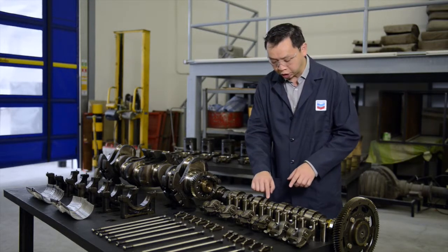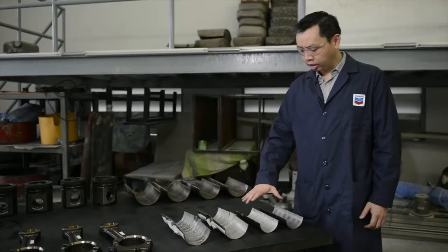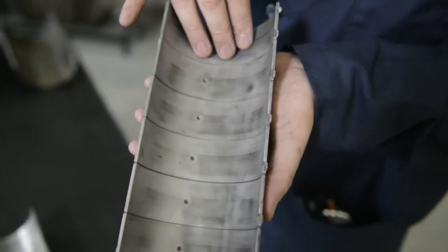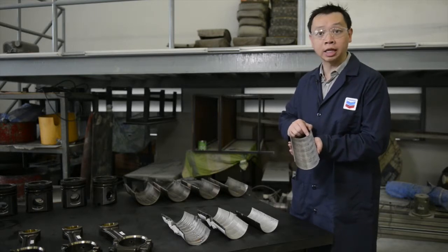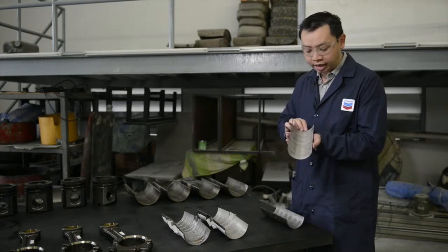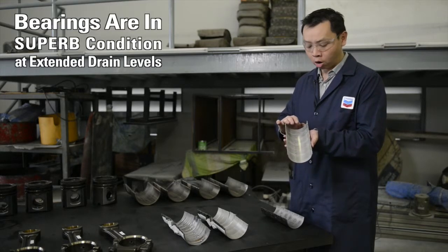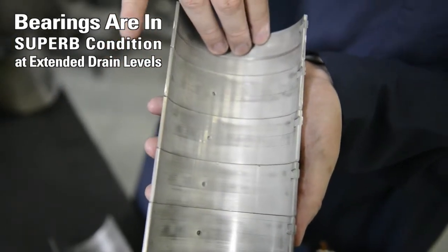These are the Conrad bearings. This set is from the unloaded side — these are in excellent condition, very little wear except for one scratch due to debris getting into the oil. And this set here is on the loaded side. Again, excellent condition — no removal of the top metal layer and no exposure of the copper layer underneath, apart from one corresponding scratch from the debris.